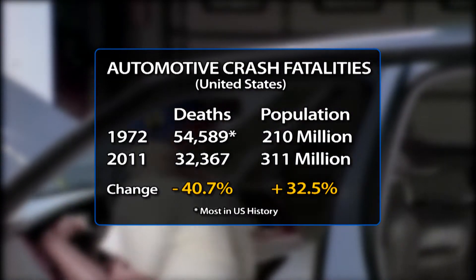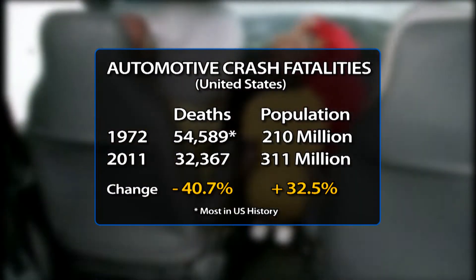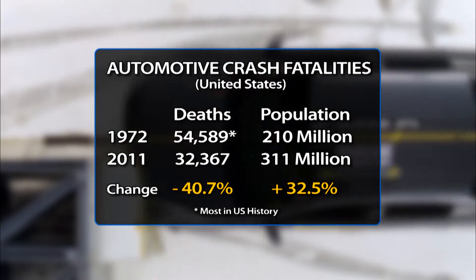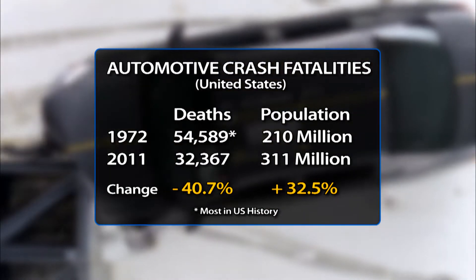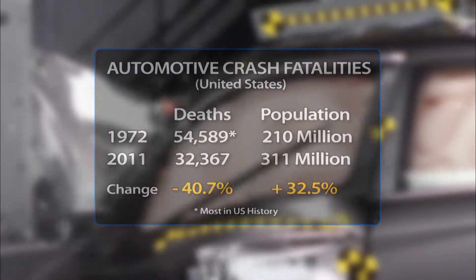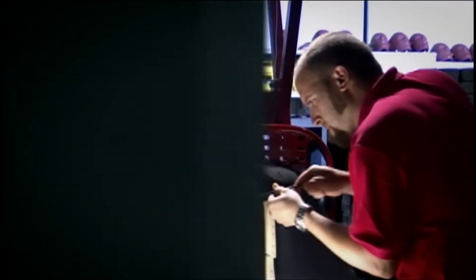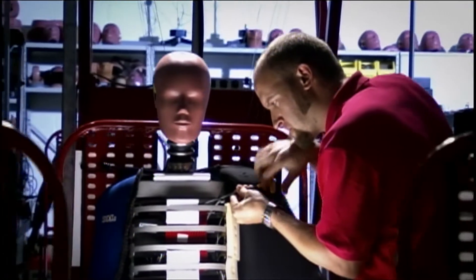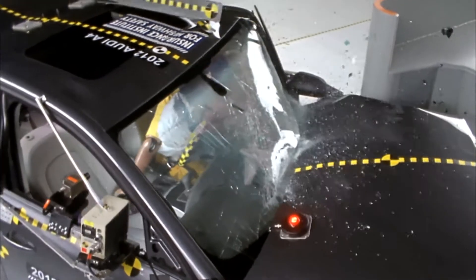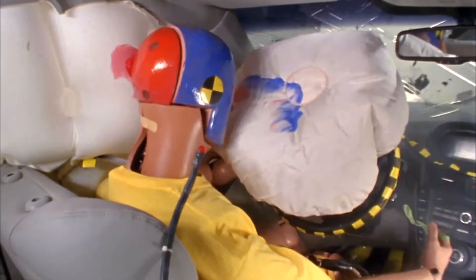1972 was the bloodiest year in United States history for automobile accidents, with nearly 55,000 people killed. But by 2011, only 32,000 people died in car crashes — a 40% decrease, even though the U.S. population increased by more than 100 million people over that span. The true value of the crash test dummy is in the ability to quantify the forces associated with each impact. While the science is complex, the philosophy is simple: reducing the force of impact felt by the body likewise decreases the likelihood of injury to the subject.